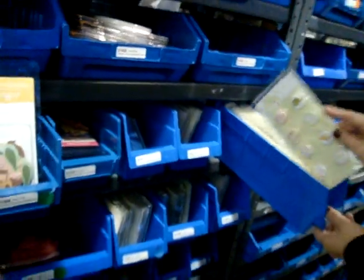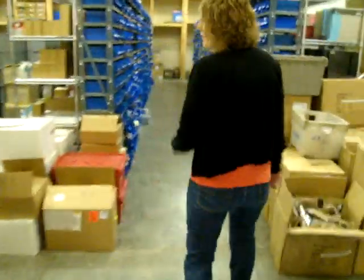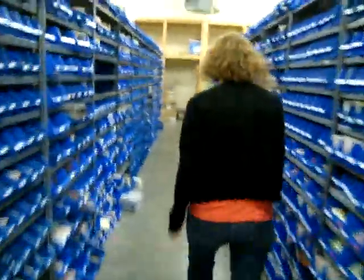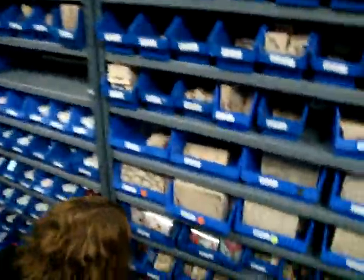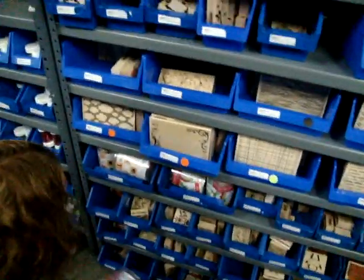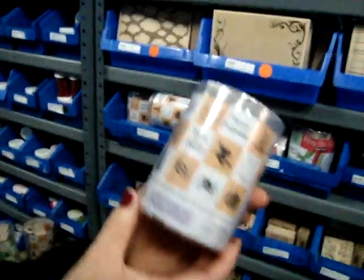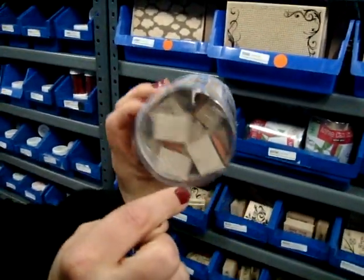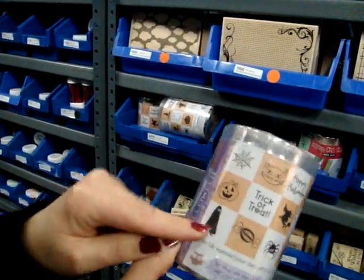Now we are going to go into the other warehouse. I'm going to show you some other hot stamps — the Hero Arts. To start out with, the Hero Arts Halloween Ink and Stamp Wood Tub. And then there's the holiday Christmas one. You can kind of see all of them in there — it says 18 wood stamps.